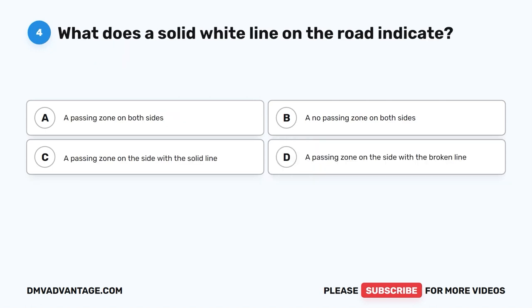Question four. What does a solid white line on the road indicate? A. A passing zone on both sides. B. A no passing zone on both sides. C. A passing zone on the side with the solid line. D. A passing zone on the side with the broken line.